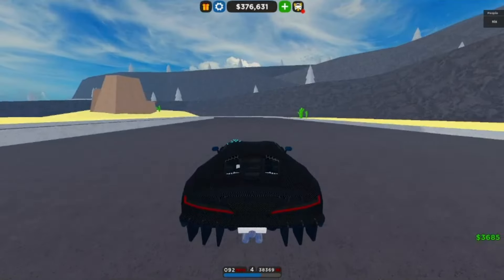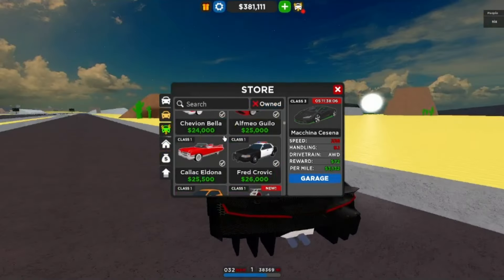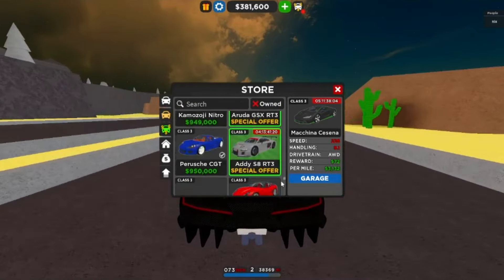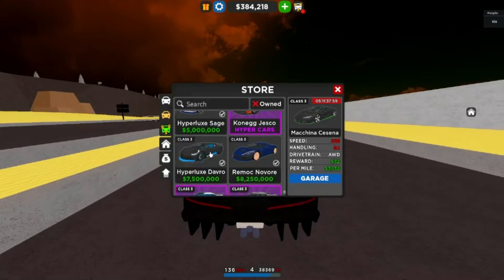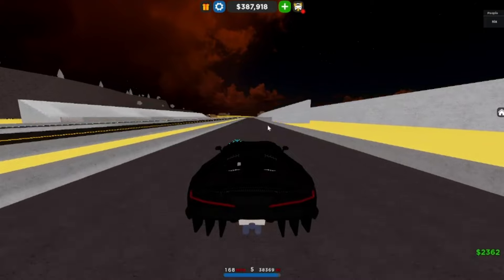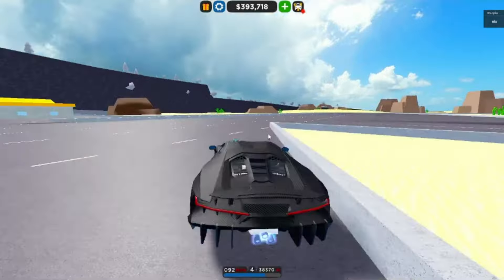It ran a 12.2, which I find pretty slow for 8.8 million. That's slower than the Rimac and even the non-upgraded Divo. So I don't think it's used for drag — let's see how it performs on the circuit race.